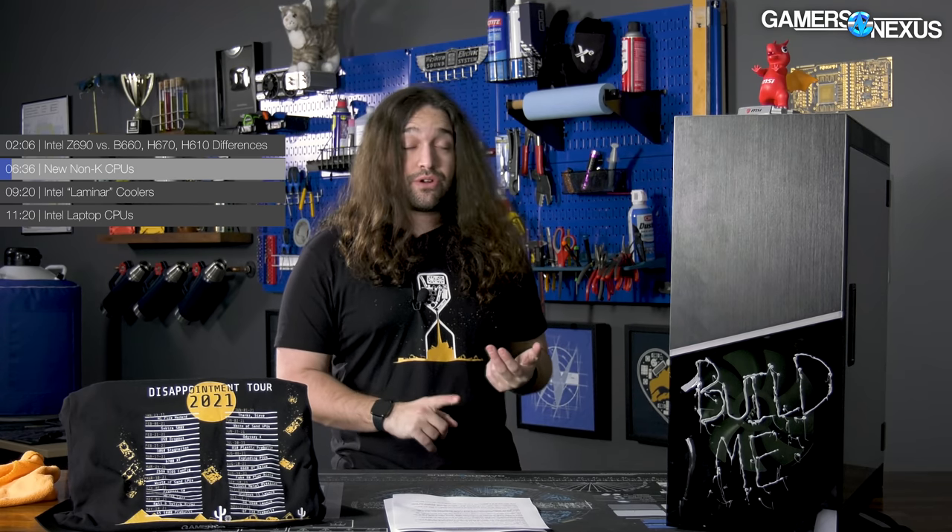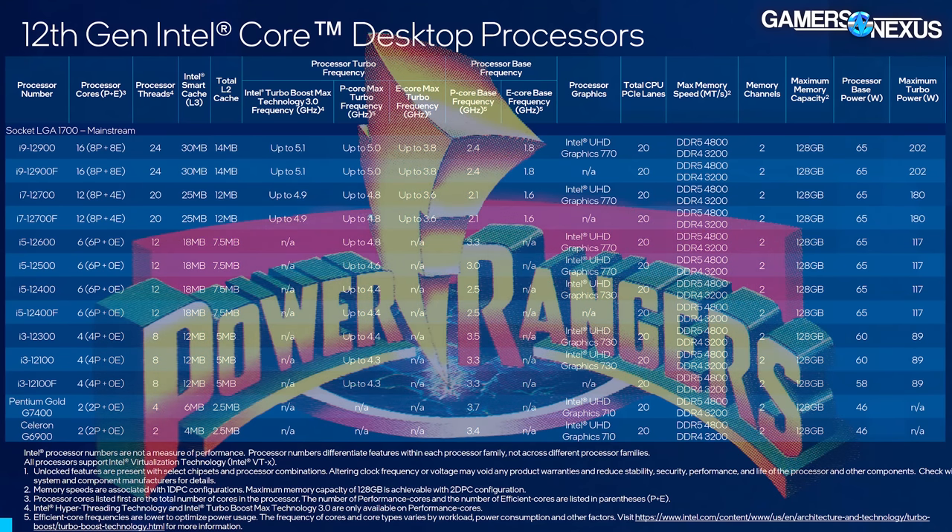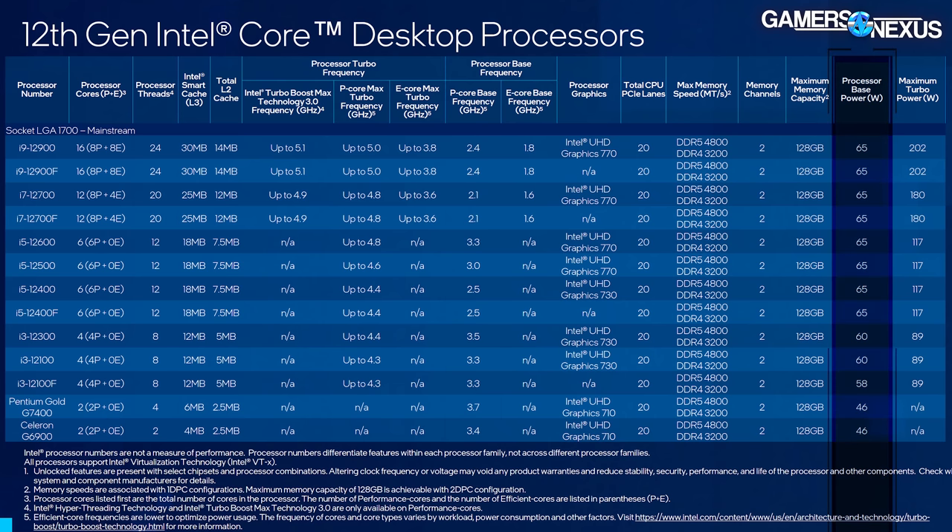Intel is launching 22 non-K SKU CPUs. The 12900K, 12700K, and 12600K have already been reviewed on the channel, and performance has been pretty promising for Alder Lake. The new CPUs span from $42 at the low end up to $490 at the high end in 1K unit pricing. Power range is 35 watts to 65 watts, with the higher power parts having already previously launched.